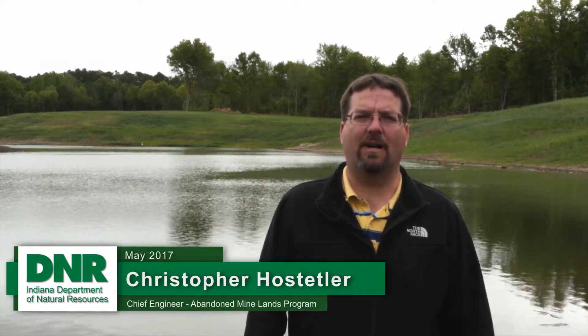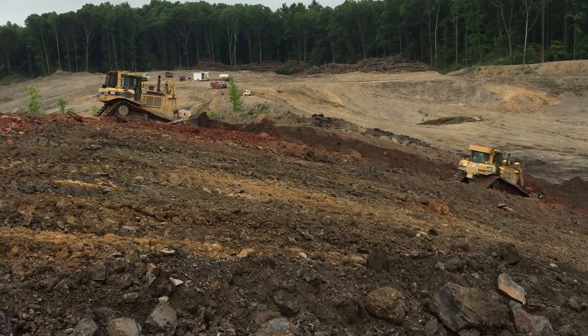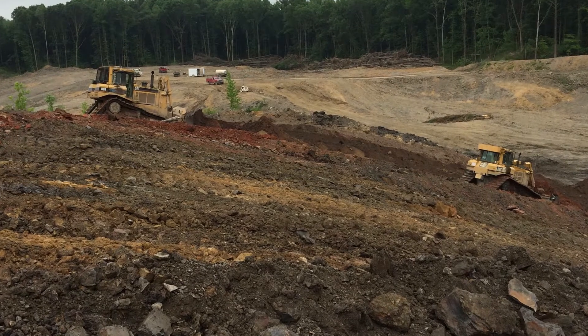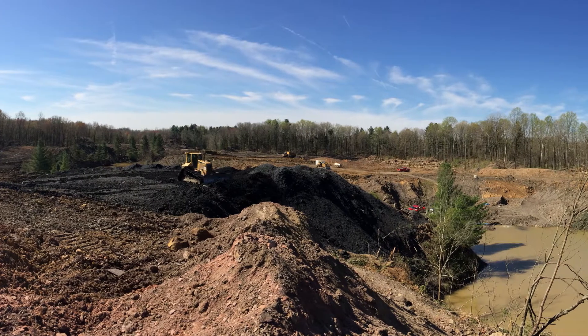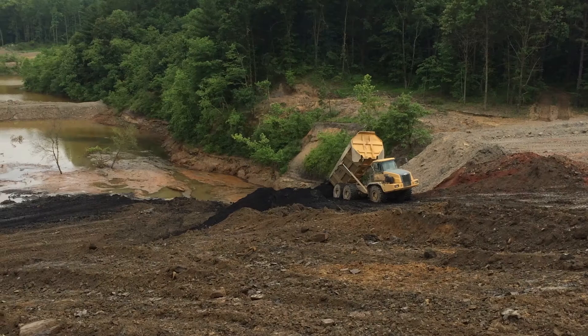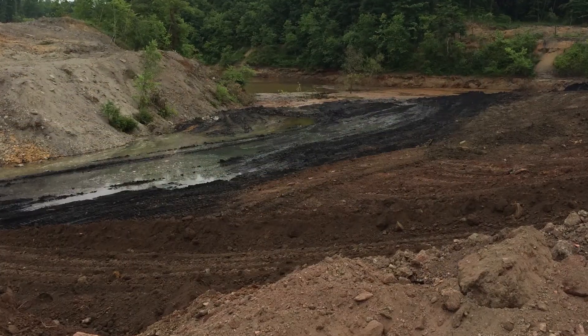It was actually a unique opportunity we had with this particular project. We had a gob pile at the upstream end of the project, and a lot of times with a gob pile you either want to put it high and dry or put it low and starve it of oxygen. So we had the opportunity with the pit here to place the material into the bottom of the pit to starve it of oxygen and keep it from generating acid water.